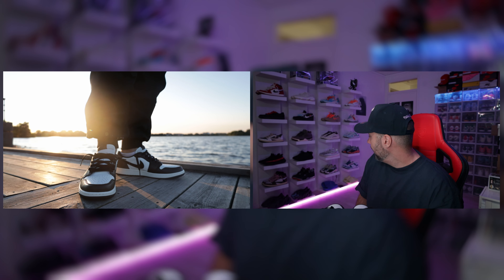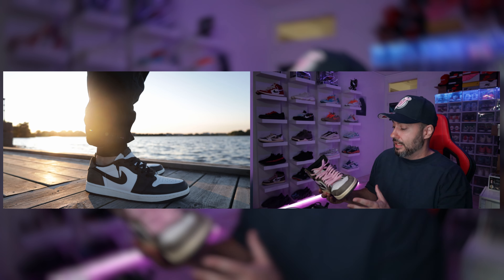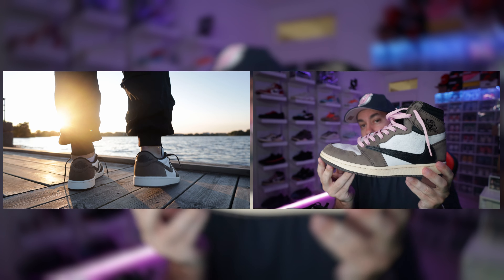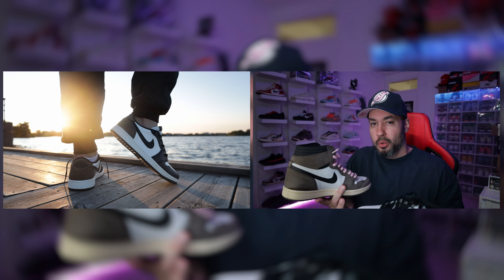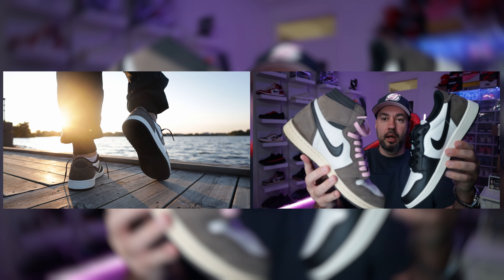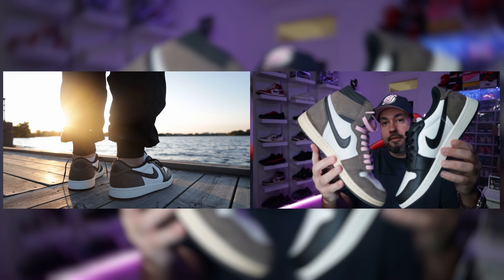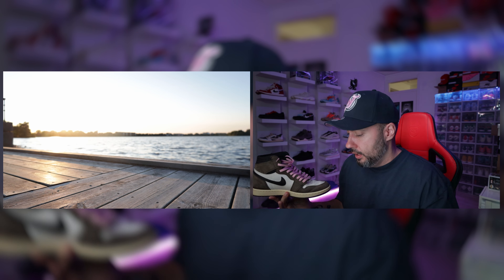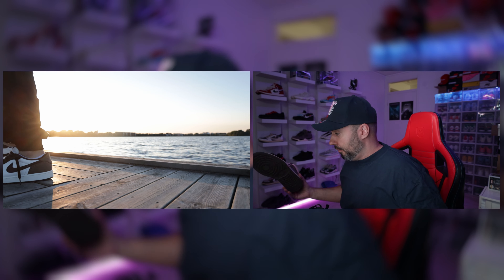Travis made this colorway popular — let's not pretend like he didn't. The high mochas are probably the ones that did it first, and the regular Jordan 1 High Mocha is a dope colorway. But in my opinion, Travis is the one who made it really, really popping.